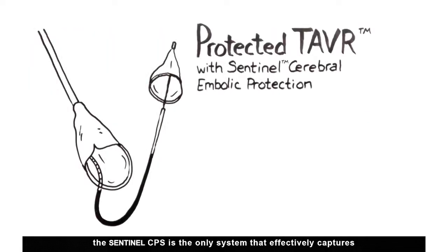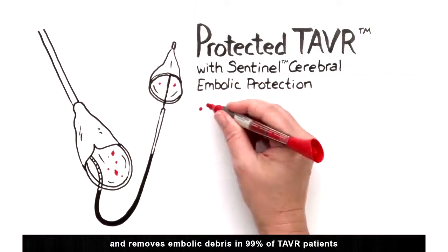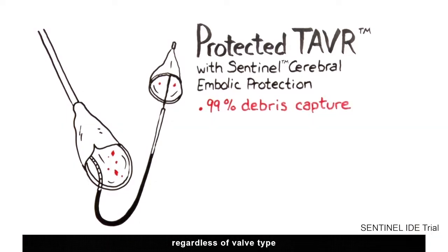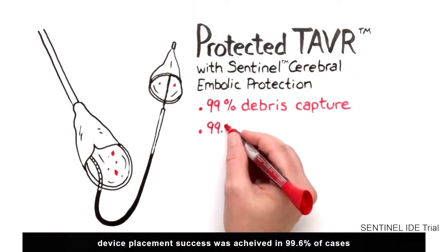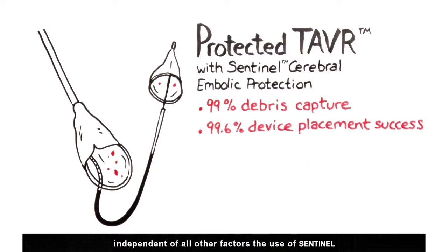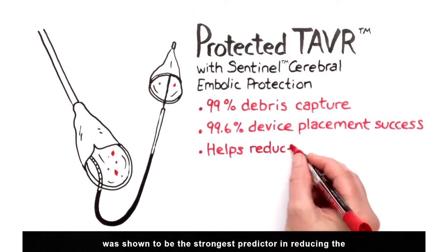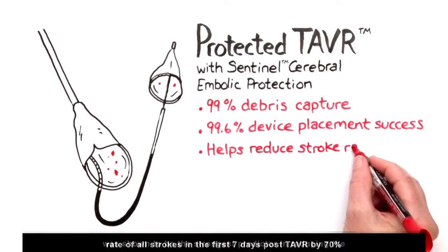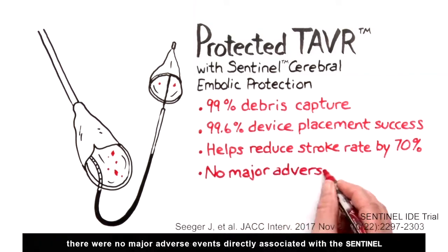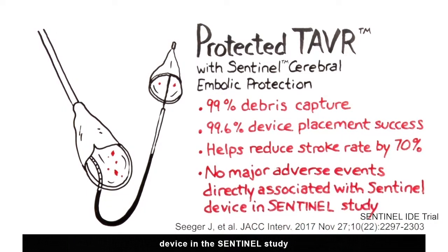The Sentinel CPS is the only system that effectively captures and removes embolic debris in 99% of TAVR patients, regardless of valve type. Device placement success was achieved in 99.6% of cases. Independent of all other factors, the use of Sentinel was shown to be the strongest predictor in reducing the rate of all strokes in the first seven days post-TAVR by 70%. There were no major adverse events directly associated with the Sentinel device in the Sentinel study.